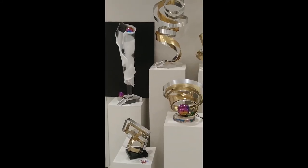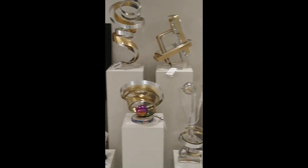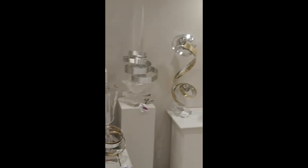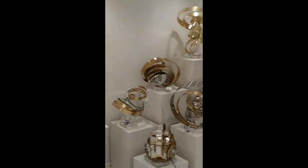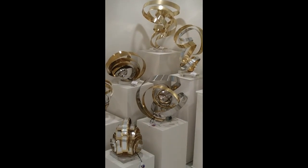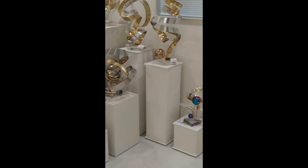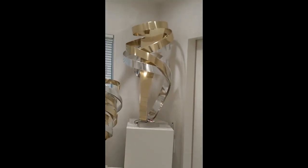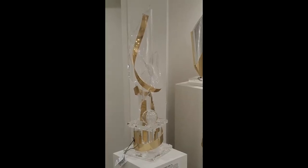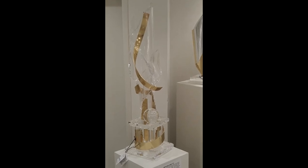Most of you have never seen my gallery, so I thought I'd give you a quick look inside. Lots of metal sculptures. Some sculptures work bent-cast acrylic in with the metal.